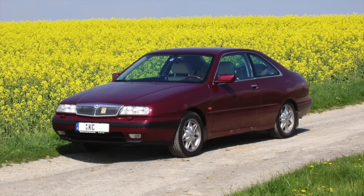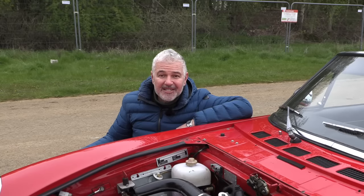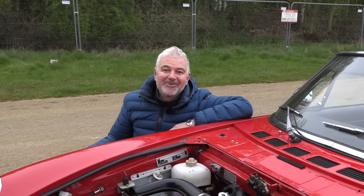So the Lancia Coupe. As if all that wasn't enough — in different cars, with Fiat and with Lancia, it has won 10 World Rally Championships. That is just incredible.